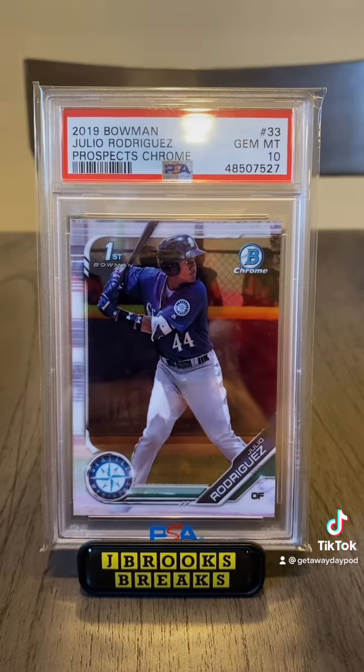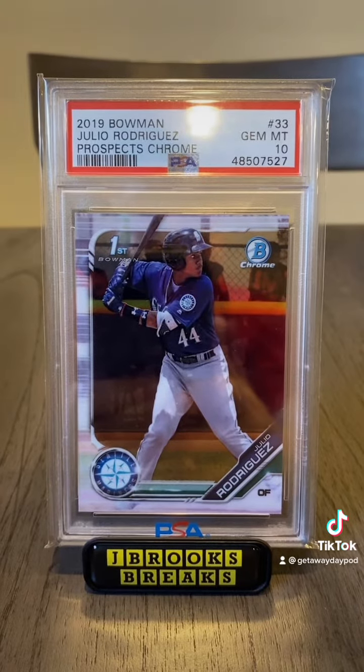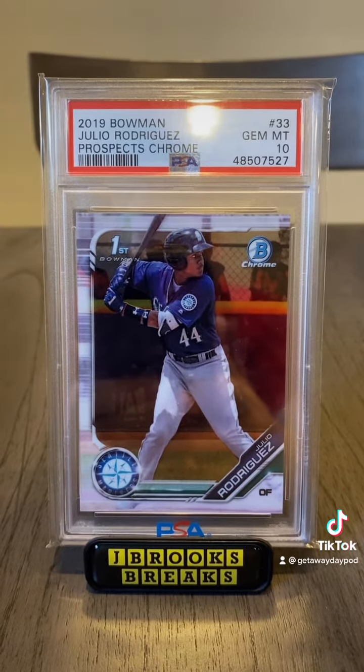If you have a parallel of this card, I'm incredibly jealous of you, because this is just the base — and it is a really desirable card right now.